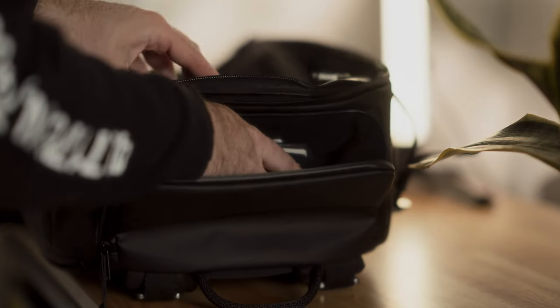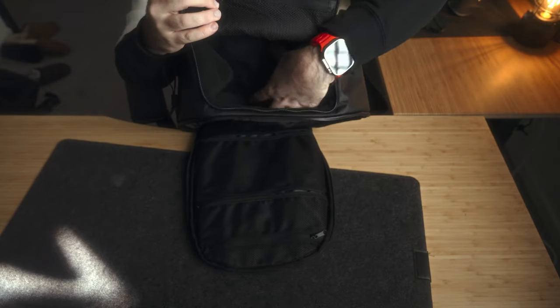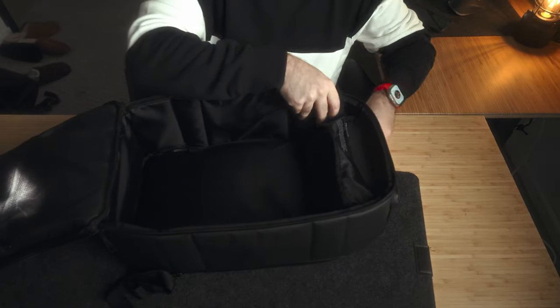There are three zippers on this backpack, and these three zippers play three different roles: top, laptop, and main. The top compartment is great for a wallet, my phone, and even my Fuji X-T3 as a daily photo camera. Quick access is a non-negotiable for me, so it's nice to have that with this bag.